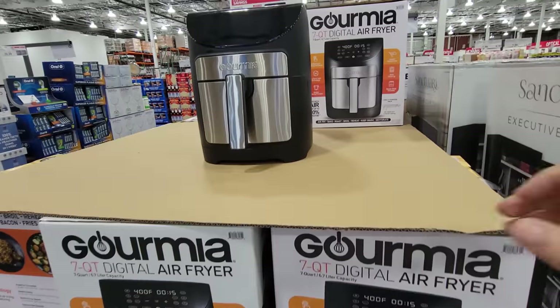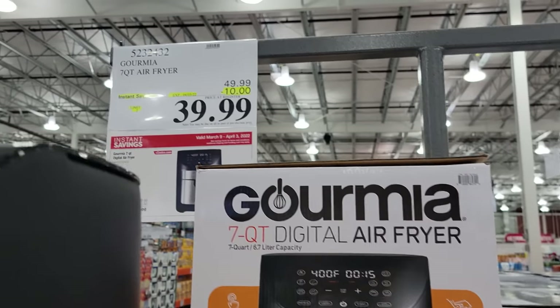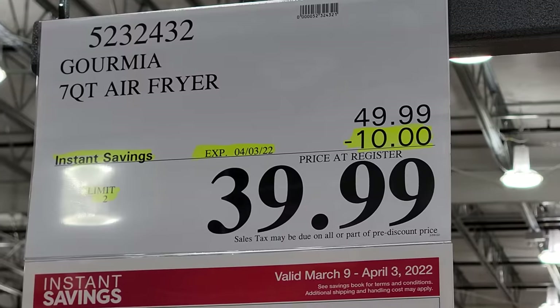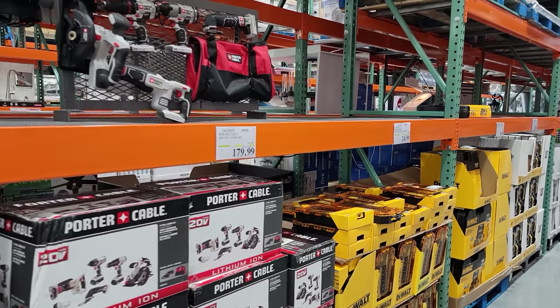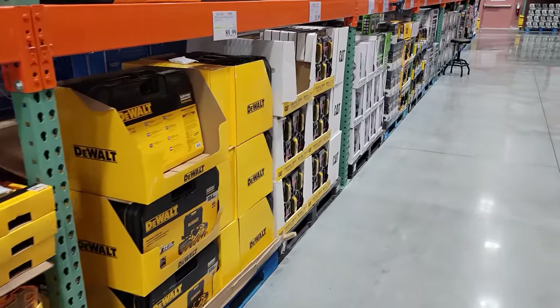The Gourmia 7-quart digital air fryer is in the ad right now — $10 off, down to $39.99.